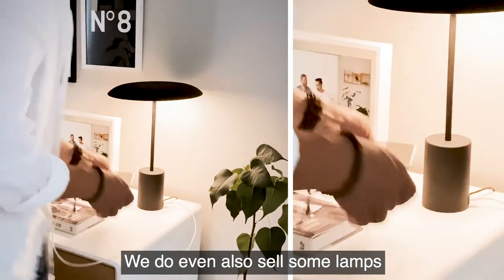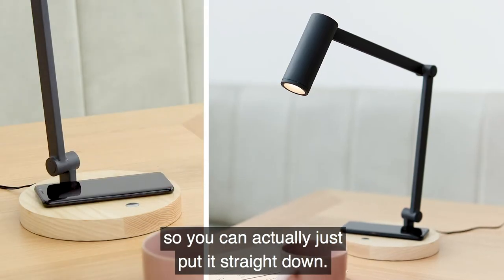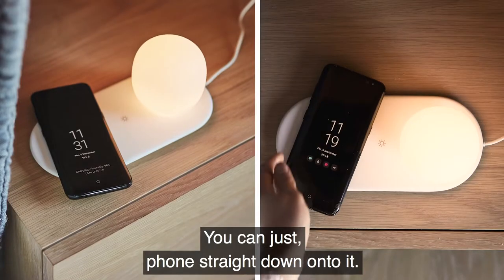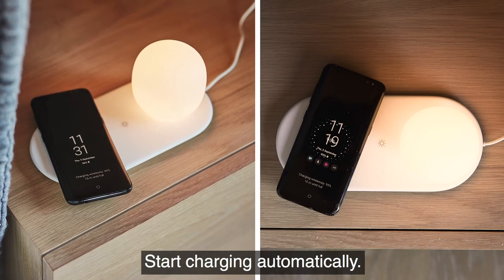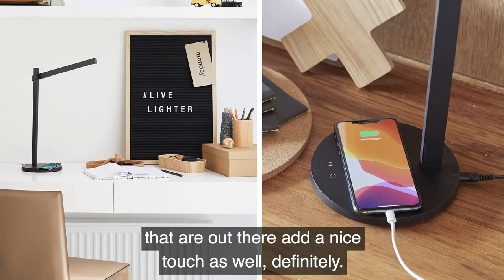We also sell some lamps where you've got a charging mat on them as well — you can just place your phone down and charge it automatically. And yeah, even the styles and designs that are out there add a nice tactile touch as well.